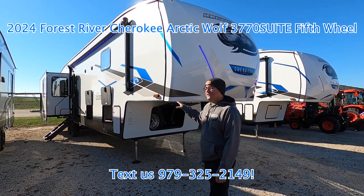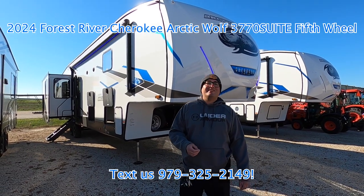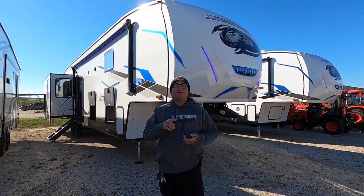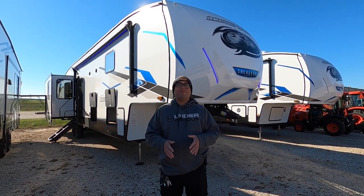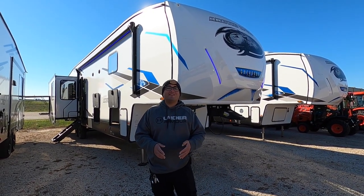Today we have a factory fresh 2024 Forest River Arctic Wolf 3660 Suite. This RV is about 43 feet, two inches total length, and weighs about 11,200 pounds empty, featuring four slides.